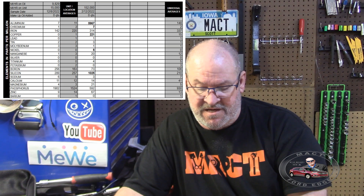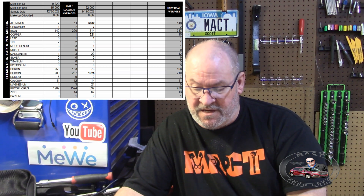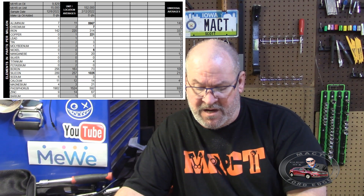Potassium for the test in December dropped to 0 from the 4 it was previously. The boron shot up to 256 versus the 70 that it was. The silicon was 225 before — well, it was 289 this time, so that went up. The sodium dropped down to 6 from 11. The calcium dropped from 13 down to 11. The magnesium actually went up for this last test. The phosphorus was 1,902 for the last test versus the previous 1,145. The zinc dropped down to 9 from 19. The barium went from 1 down to 0.